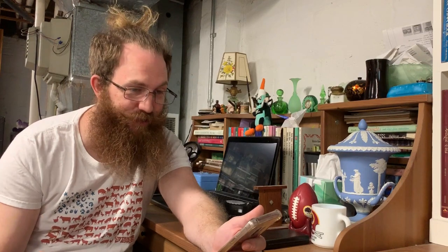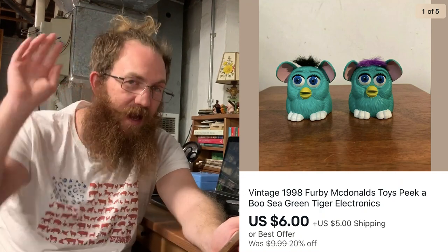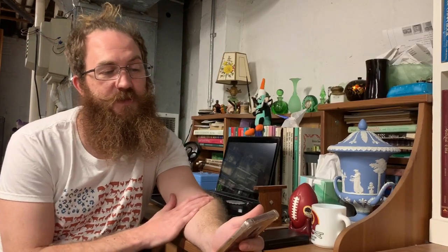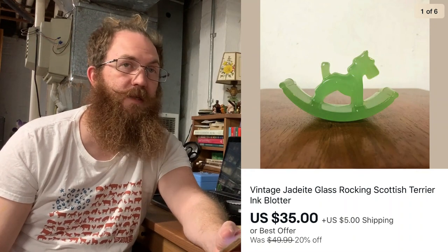Another pair of Furbies is out the door — this was a Pekin Boo where you press the button and the ears come over the eyes, and that's out the door for $6 plus shipping. The next piece was another really cool piece — a vintage jadeite glass rocking Scottish terrier, and it's an ink blotter. The buyer bought that for $35 plus shipping.